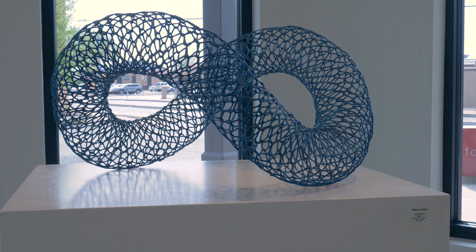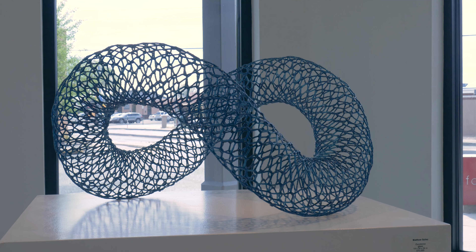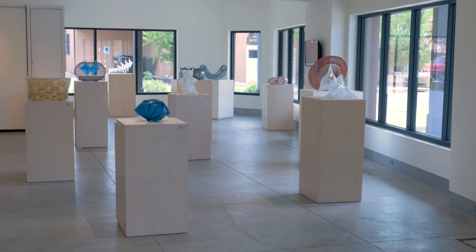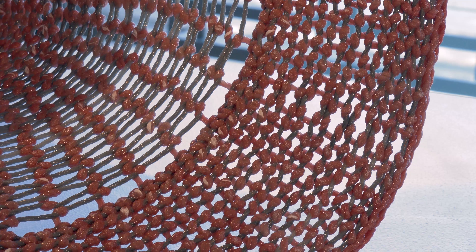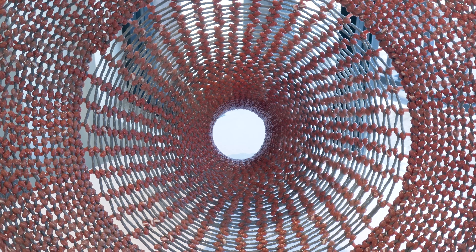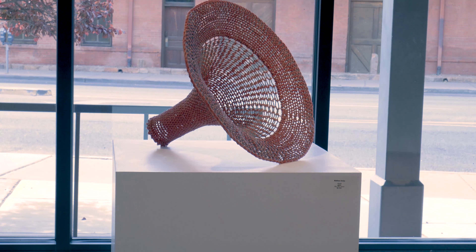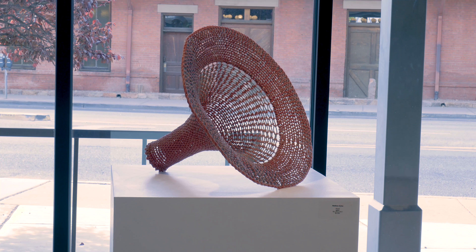No surprise for the artist, no surprise for the viewer. The best pieces and the most interesting pieces are the ones that always have an element of surprise or magic. The kind of scientific experimental process is very much what I'm after. I really don't want to know the answers before I start. I want to be shown things. And the more surprising results I get from something, the more attractive it is to me.